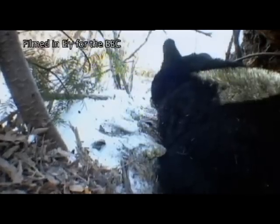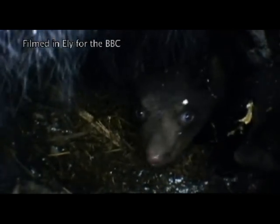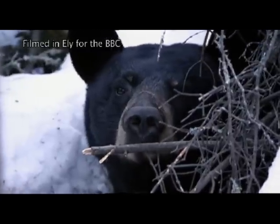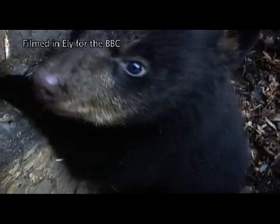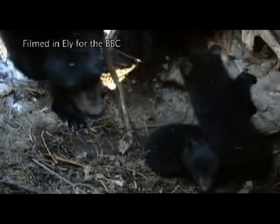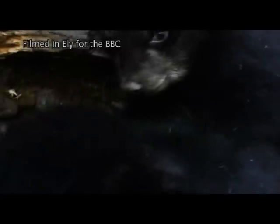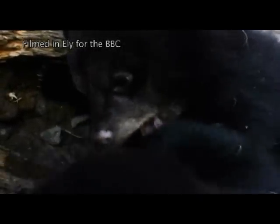From April, bear mothers peer out to see if it's getting any warmer. Soon, they will all need to emerge from their winter hideaway. Thanks to their mother's energy-rich milk, these cubs have already tripled their birth weight. They spend their waking hours exploring the den and trying out bear hugs.